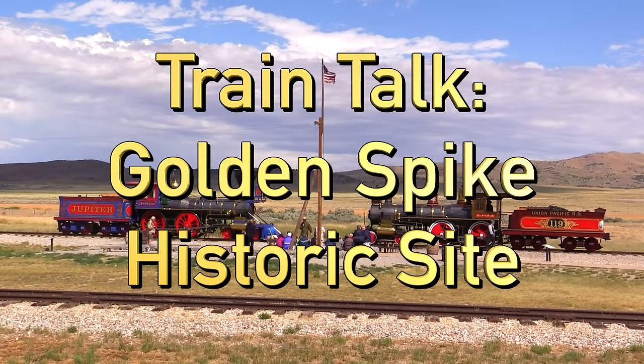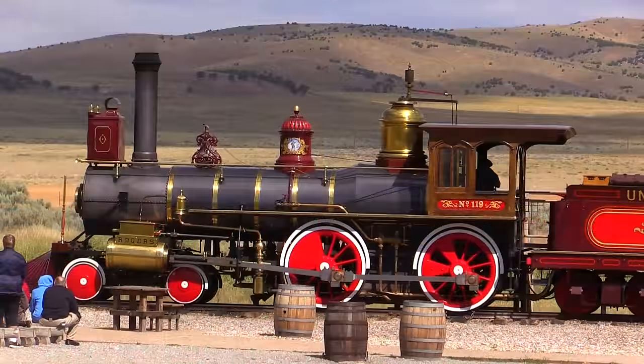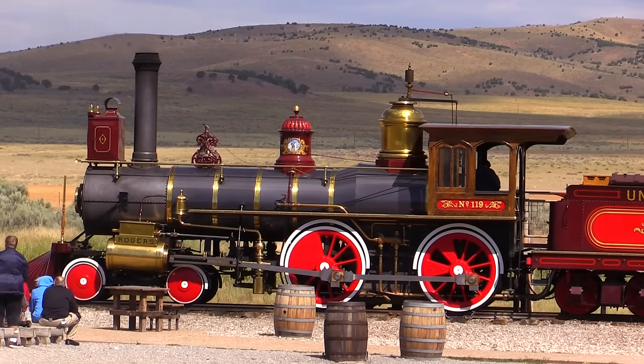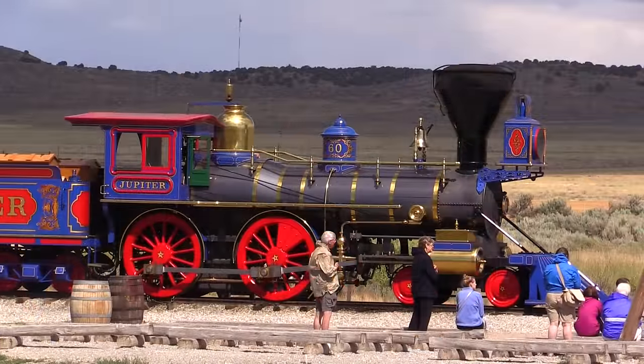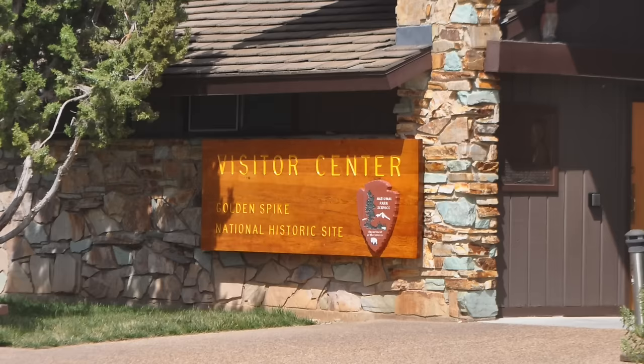Hello everyone and welcome to Train Talk. Today I'm going to tell you the story of the Golden Spike National Historic Site, which is located at Promontory Point, Utah. This was the site of completion of the Transcontinental Railroad and today it features a visitor's center and display site with two replica steam locomotives. Let's dive right in.